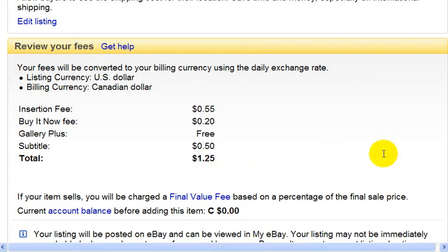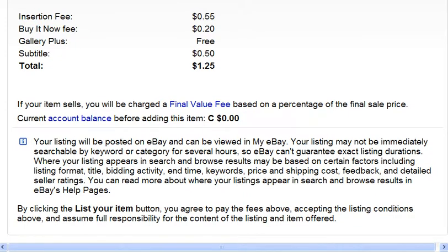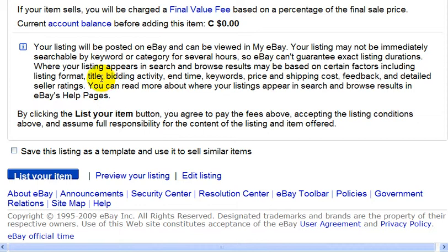Everything looks good. And then down here, if I'm happy with everything, I could just click on list your item. But you also have the option of previewing your listing. I recommend you do this before you go live. So I'm going to click on preview your listing right now.